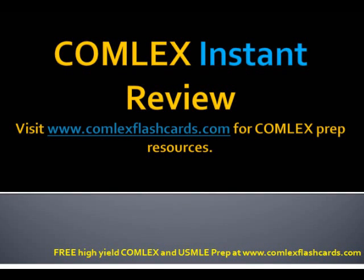Hello and welcome to the Comlex and USMLE Instant Review. Let's talk about some of the immunizations that are high yield for the board exam.